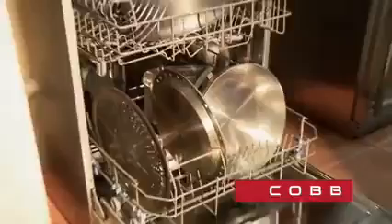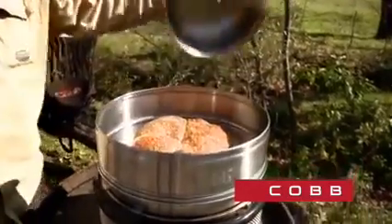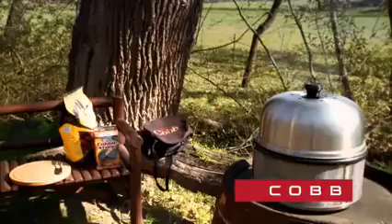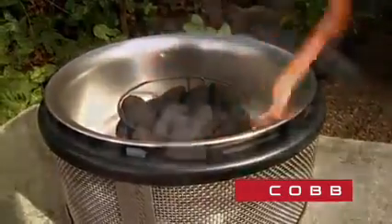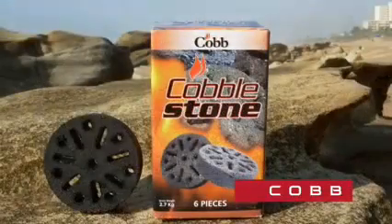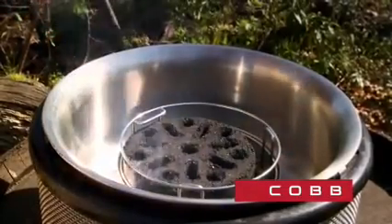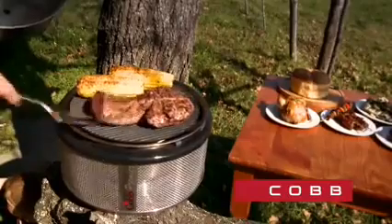Cleaning the Cobb is simple — just load it into your dishwasher. In one safe, fuel-efficient unit, the Cobb is an oven, a grill, a smoker and a stove. It weighs just 4.5 kgs and runs on ordinary barbecue briquettes, charcoal or Cobb's own fuel, the cobblestone. This amazing new fuel is a biodegradable briquette made of bamboo and wood and burns for over 2 hours, giving you a virtually smokeless environmentally safe cooking experience.